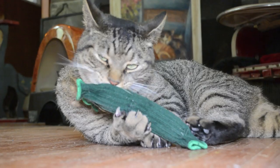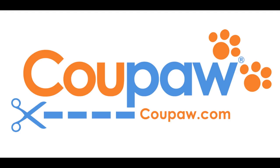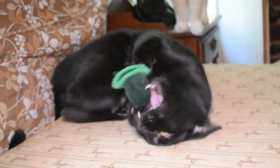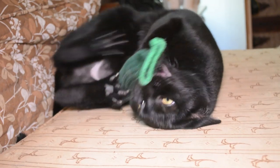Everybody knows that toys that contain catnip are among kitties' favorites. Luckily, Koopa.com has a great deal running right now on the Tickle Pickle. The Tickle Pickle is an organic catnip toy that makes cats get up and play.